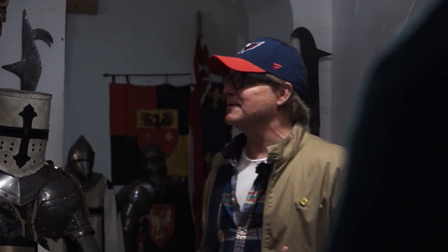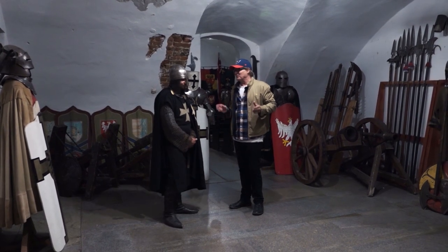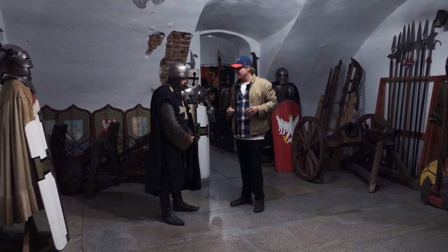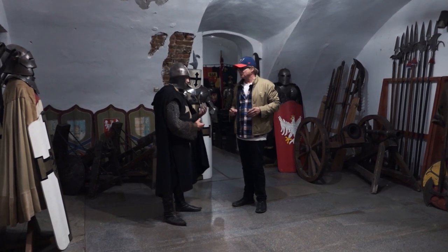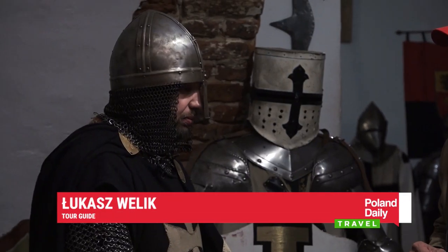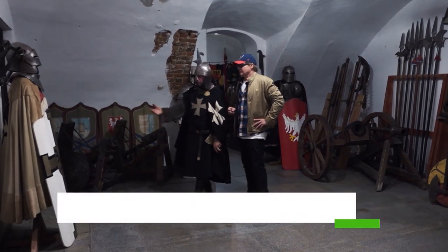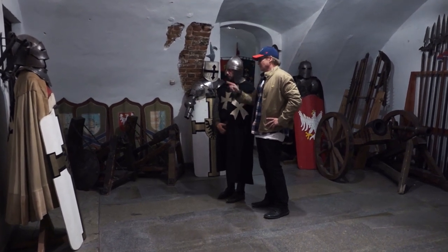Hello everybody, and welcome back. We are in the Knight's Armory in Sandomierz. This is Poland Daily Travel, and we are doing it medieval. We're underground in this armory with Lukasz Valky. If we explain lots of details about the history, you have time to dress. We have a special chamber where you walk in and you dress. Let's go in there and have a look.